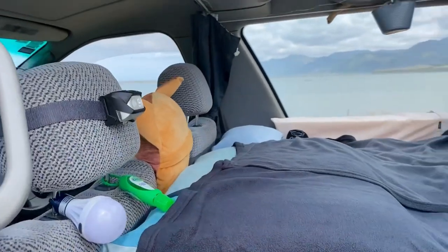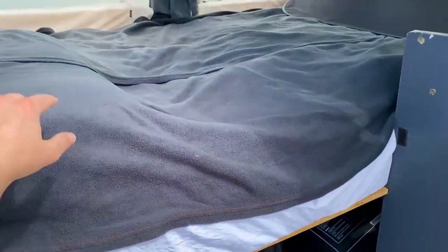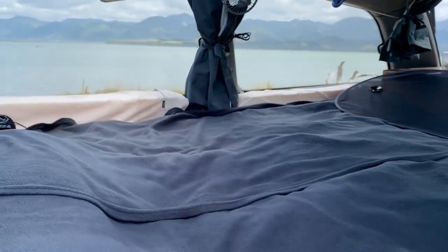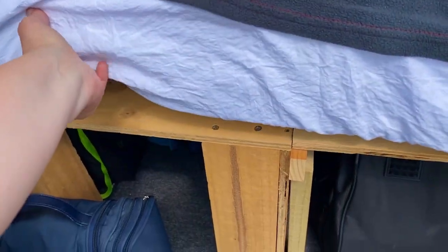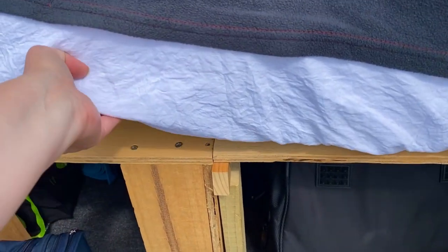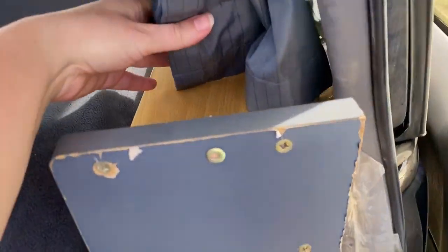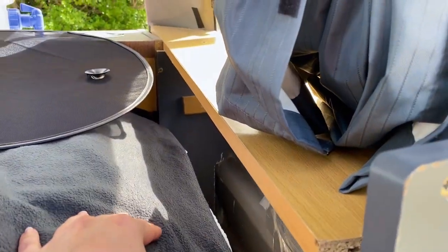That pretty much concludes the features of the van, except for when it converts into a couch. To do that, this mattress is split in half — one half goes up against the windows as the back of the couch, and then the forward half slides back. This piece of wood here is not connected, so it forms kind of an L shape, except there's no cushion to cover that part of the L. That's fine because I usually end up putting a laptop there — it becomes like a side table. Speaking of side tables, there is this ledge back here, but whoever originally built it didn't build it very well so it doesn't stay up. I've just never had a need to use it.